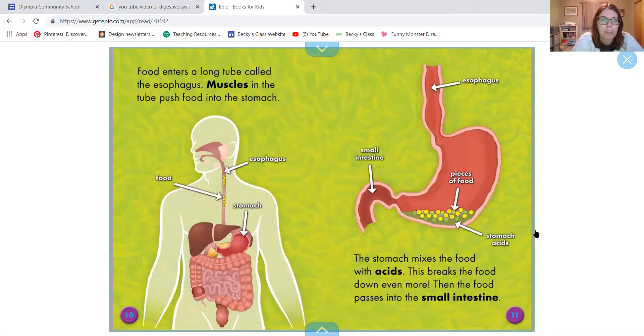Food enters a long tube called the esophagus. Muscles in the tube push food into the stomach. The stomach mixes the food with acids — and here's a close-up of the stomach in this picture. This breaks the food down even more. Remember when it gets broken down into this mushy kind of food and acid mix — that's the same as what we would see if we vomit.